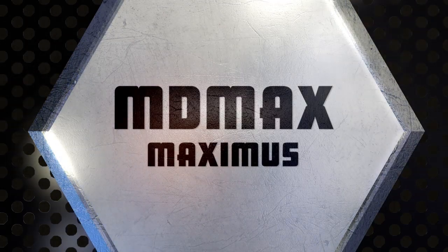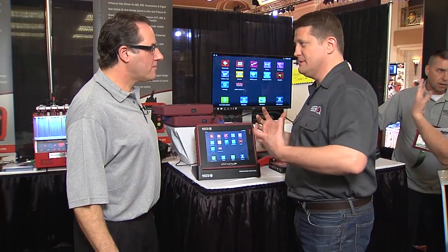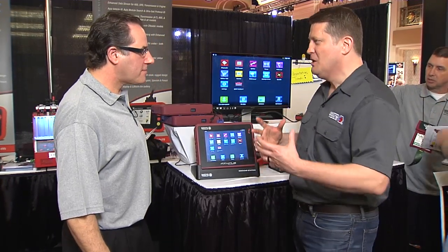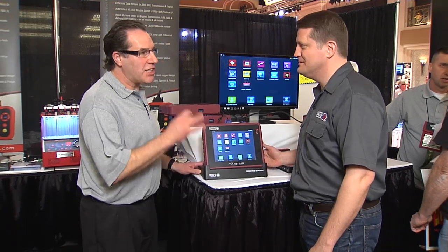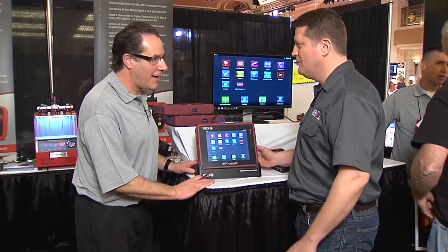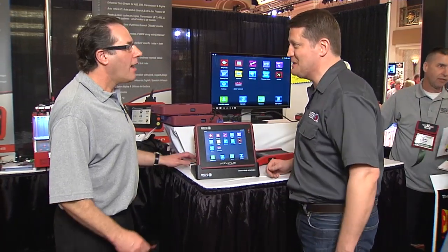Hey Harlan. Hey Don. Good to see you again. Good to see you too. All right, lots of things going on but I'm very excited about the scan tool but I'm a little confused. I've got MD Max, Maximus by Matco. What exactly is happening? The Maximus is designed by Matco and it's exclusive only to Matco distributors, and there's nothing else like it available in the marketplace. All right, well given that it's new and exclusive I'm sure there's some things you want to tell me. Absolutely.